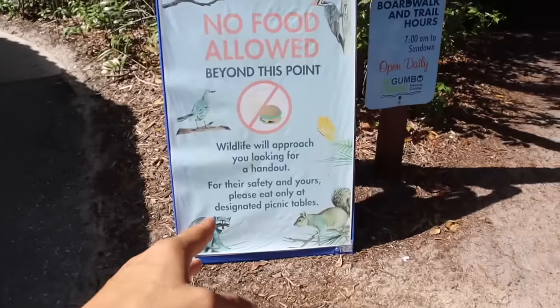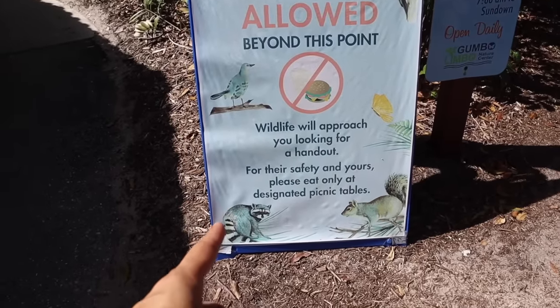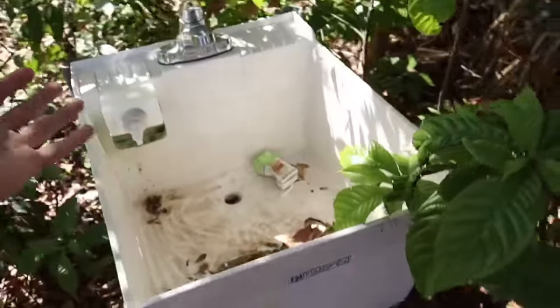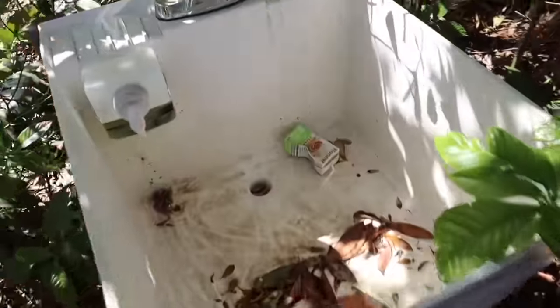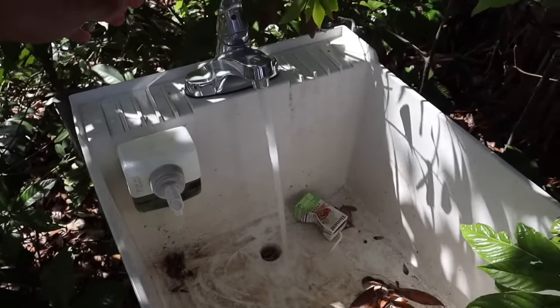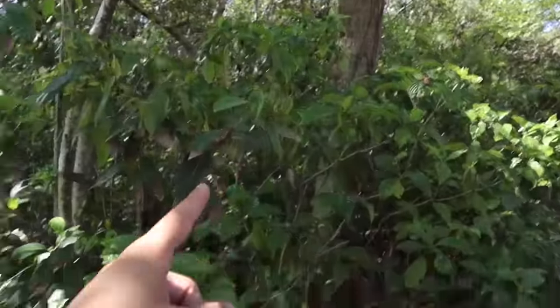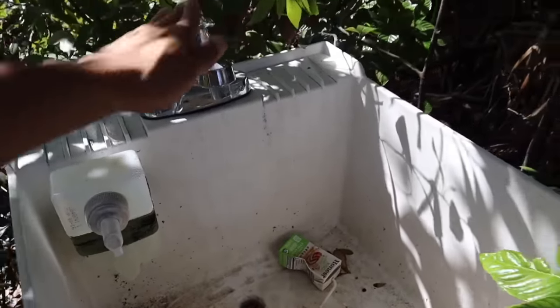So we're going to take a little trail. First thing we see says: wildlife will approach you looking for a handout. Sounds familiar. Let me just wash my hands real quick — there's a sink in the middle of the woods. Does it work? No way. I'm in the middle of the woods and there's a sink just sitting here and it actually runs. That's crazy.